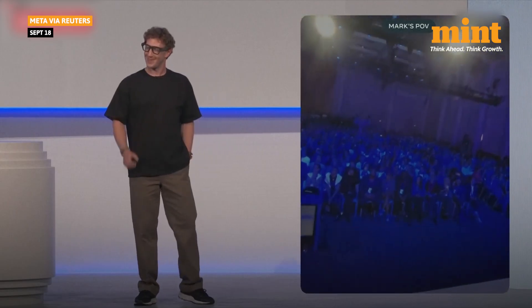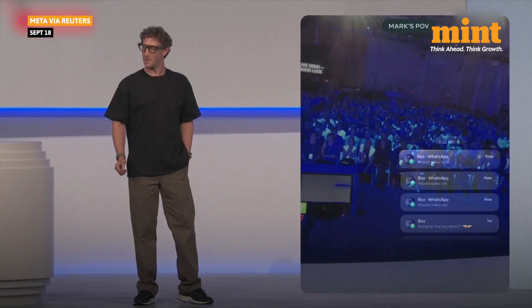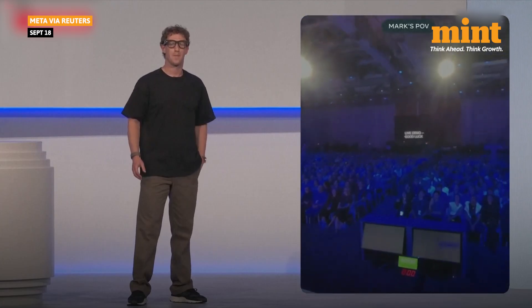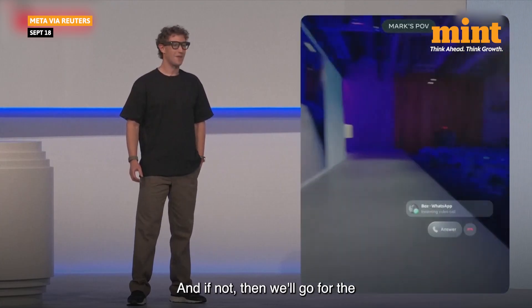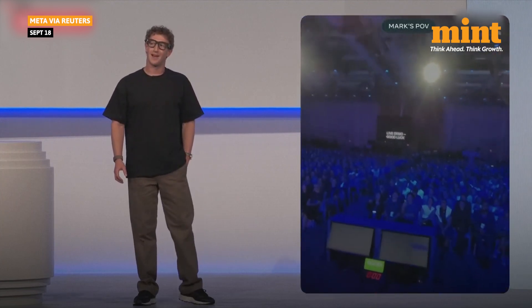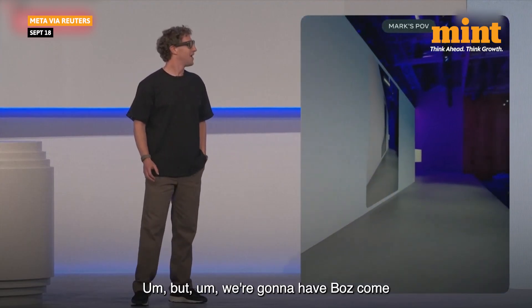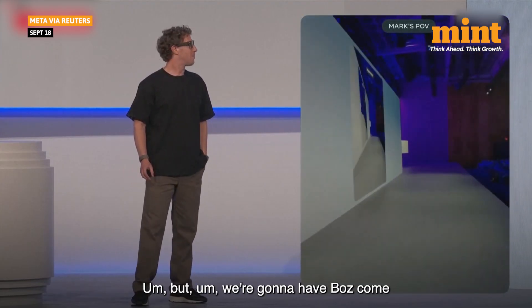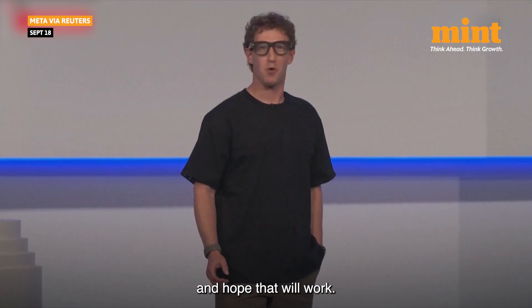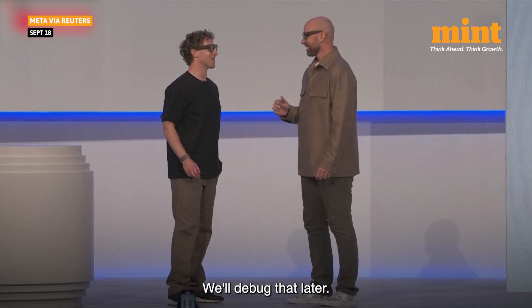Let's go for a fourth. Try it again. I keep messing this up. And if not, then we'll go for the less fun option. I don't know what to tell you guys. We're going to have Buzz come out here, and we're just going to go to the next thing. We'll debug that later.